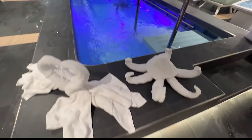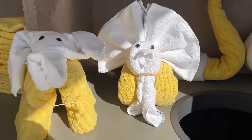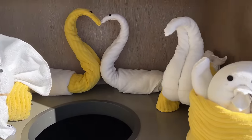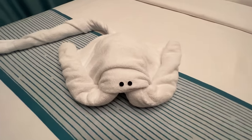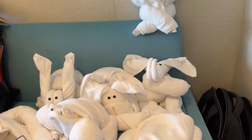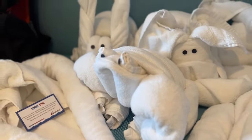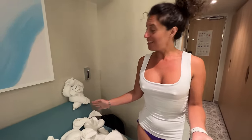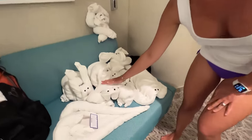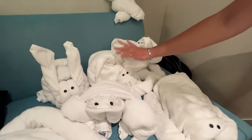Tip number three: animal towels. Depending on the service you have, most of the time they're gonna give you an animal towel every other day. But all you have to do is ask your stewardess to give you one every day and you're gonna get one every day. We are at the end of the cruise and I had to say goodbye to my towel animal friends.